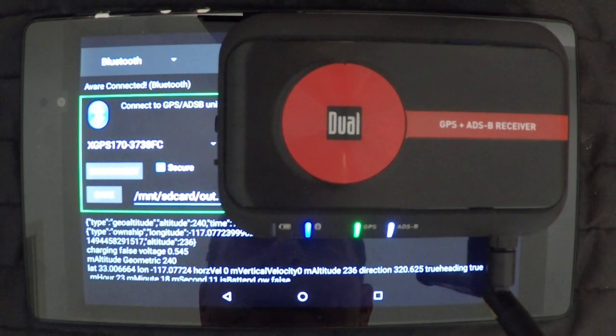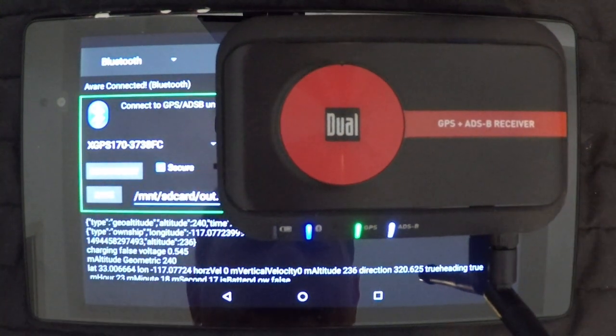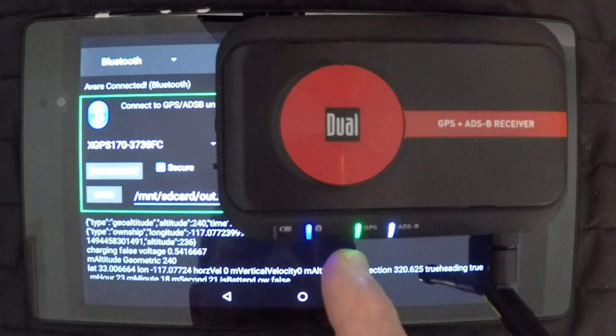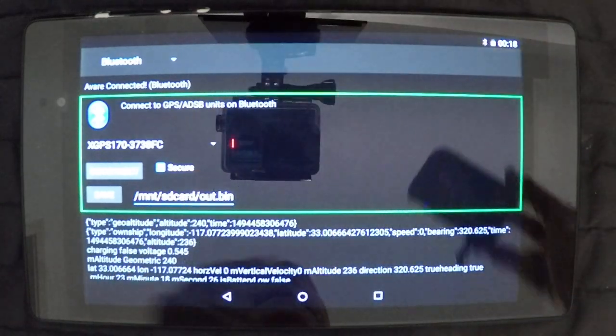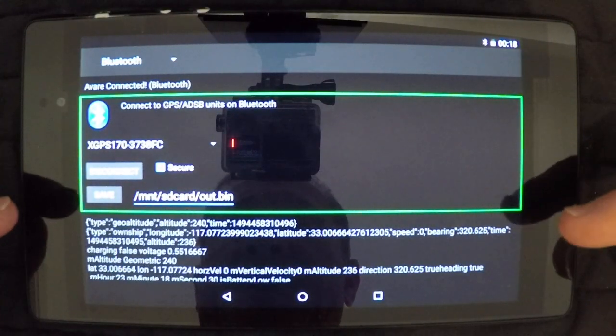I've been using the Dual XGPS ADS-B receiver for the last two years. It's been a good unit for me and shows me everything I've been needing. The blue light shows me Bluetooth connectivity, the green light indicates I have a GPS lock, and the white light indicates that I have ADS-B connectivity and information downloading.